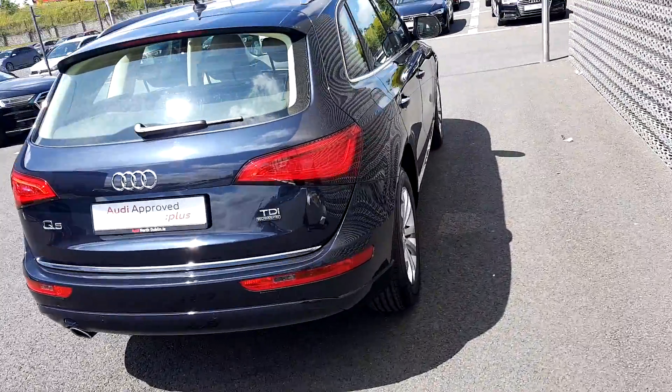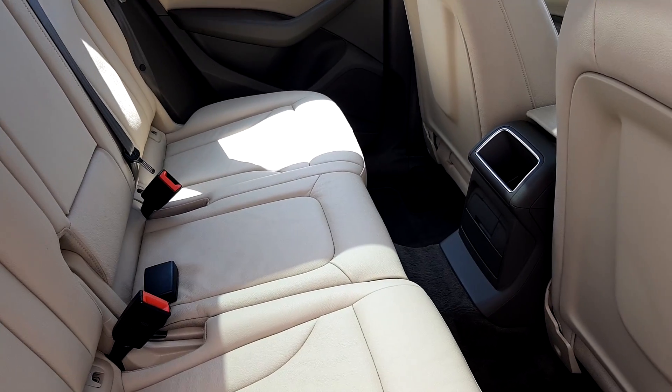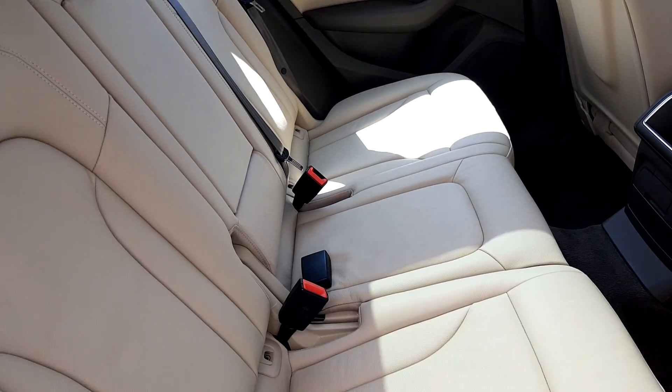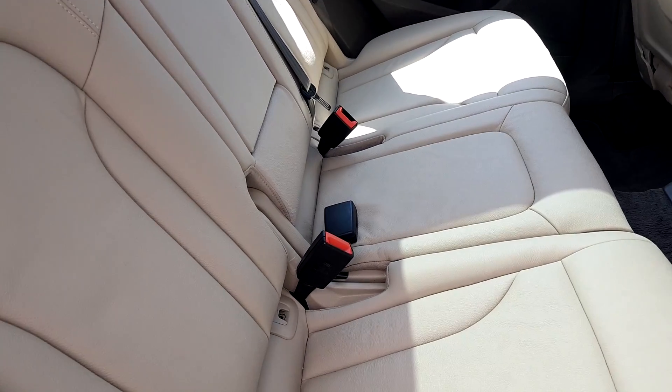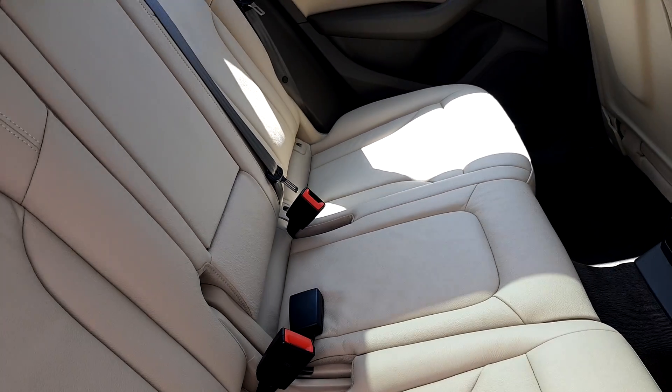A quick look at the interior of this Q5. The first thing we notice is this stunning beige leather interior. In the rear we also have ISOFIX child seat mountings on either side and a split folding rear seat.